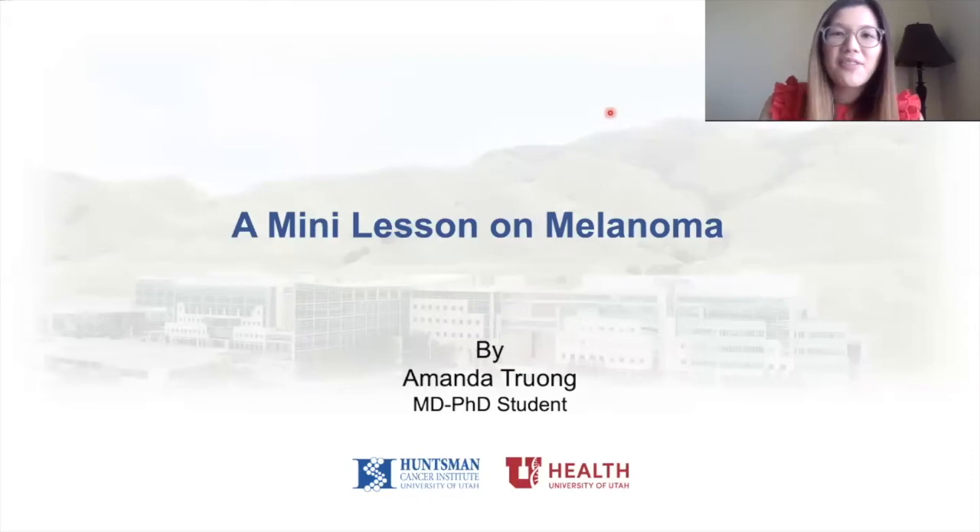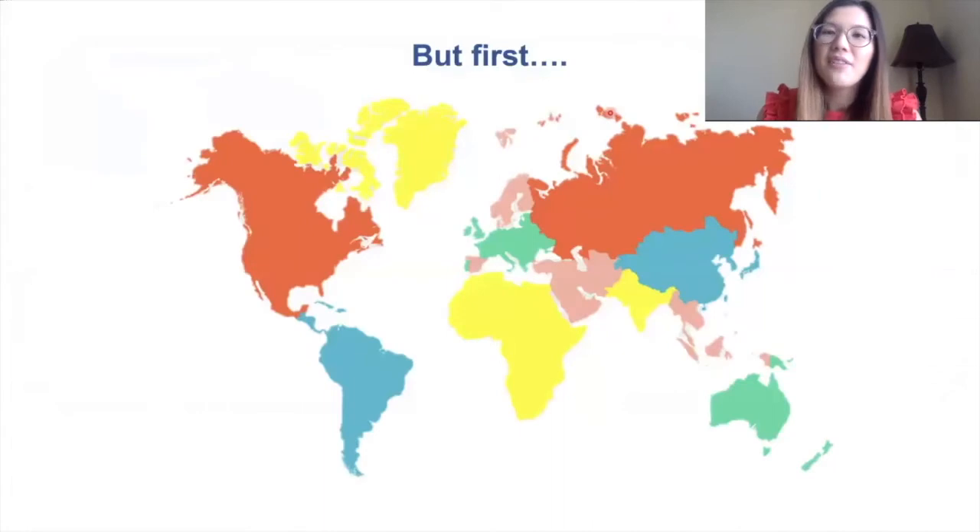First I want to tell you a little bit about myself. This is a map of the world and I am originally from Birmingham, which is a city in England.